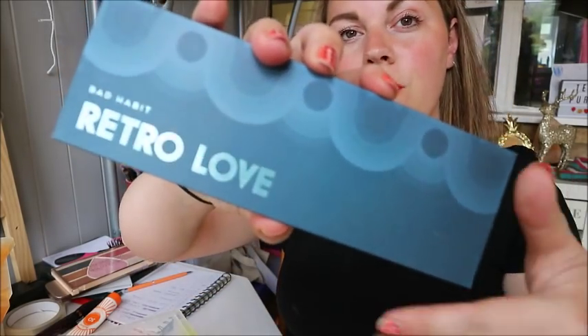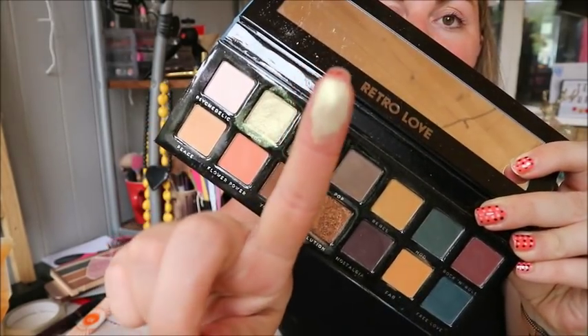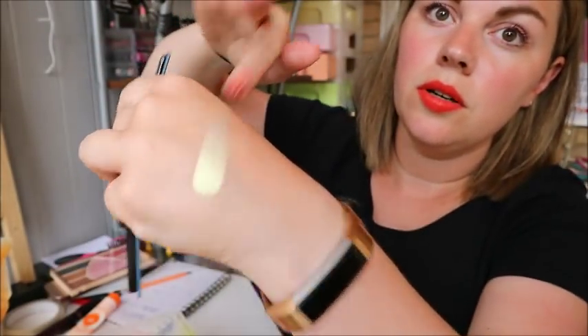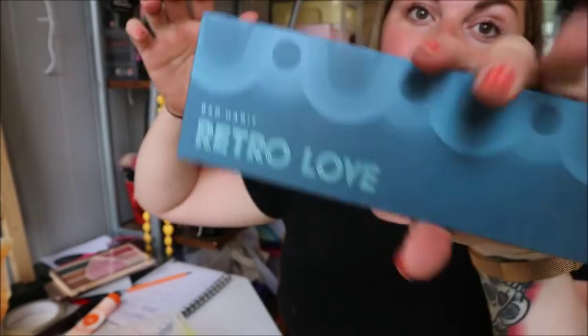Next up is another Bad Habit Beauty — the Retro Love palette. This shade called Icon is just amazing. That's all I've got to say — £10, so good, such great value. Go have a look because they're awesome.